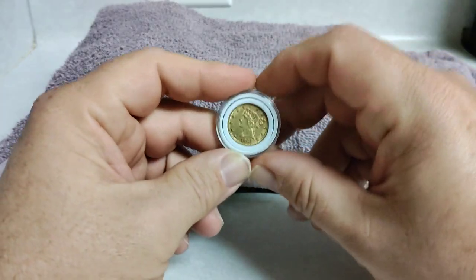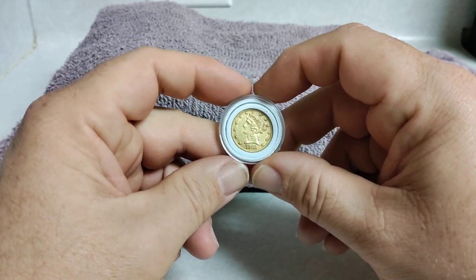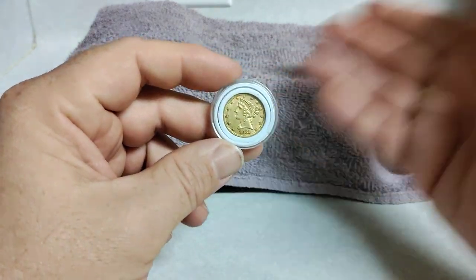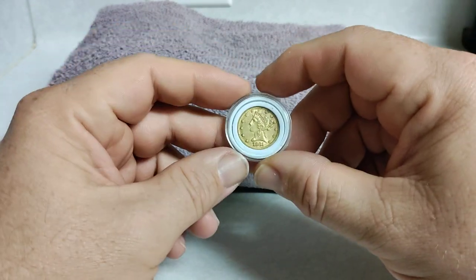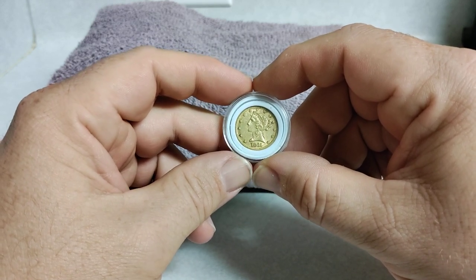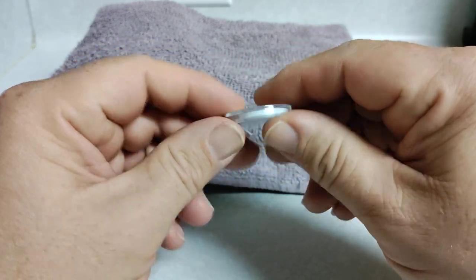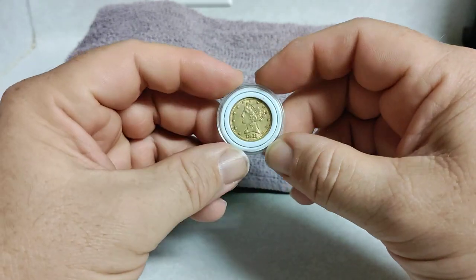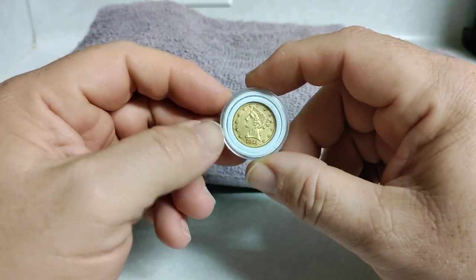When you factor at $1,800 an ounce, a quarter of that is roughly $450. Now, at one point this coin was traded for $5 — just $5. And for those of you that don't really believe that, people spent this for $5. But as gold continued to climb, that tells you a lot.